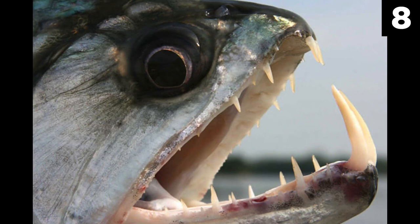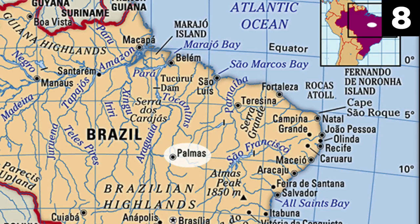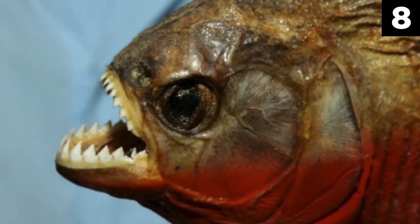Number 8: Piranha. A lurking beast beneath the Amazon River, the piranha is a fish species like no other. While no bigger than the average fish, piranhas have razor sharp teeth and a taste for the flesh of large animals. Attacks are common, and the city of Palmas, Brazil had 190 reported attacks in the first half of 2007 alone. Fatalities also occur, mostly due to blood loss and shock.